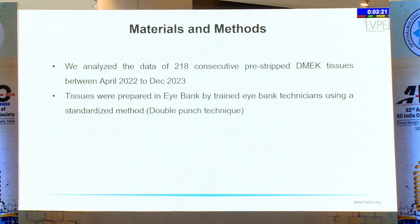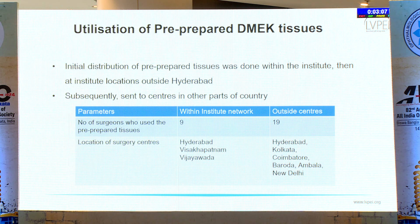In this study, we analysed the data of 218 consecutive pre-stripped DMEC tissues between April 2022 and December 2023. All tissues were prepared in the iBank by trained technicians using a standardised double punch technique. Initial distribution was done within the institute and institute locations outside Hyderabad, and subsequently tissues were distributed to other centres across the country by request from different surgeons.